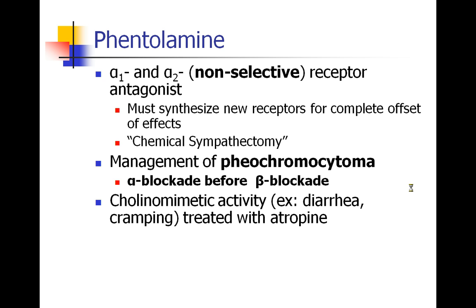Phentolamine is usually the drug people discuss first when they talk about alpha blockers. It's a non-selective alpha-1 and alpha-2 receptor antagonist. In general, many of these alpha blockers bind irreversibly, which means you have to synthesize new alpha receptors before the effect of the blockade is totally resolved. Phentolamine itself is more reversible than some of the other alpha-blocking drugs. People have called this a chemical sympathectomy because of its extensive blockade of the alpha receptors.